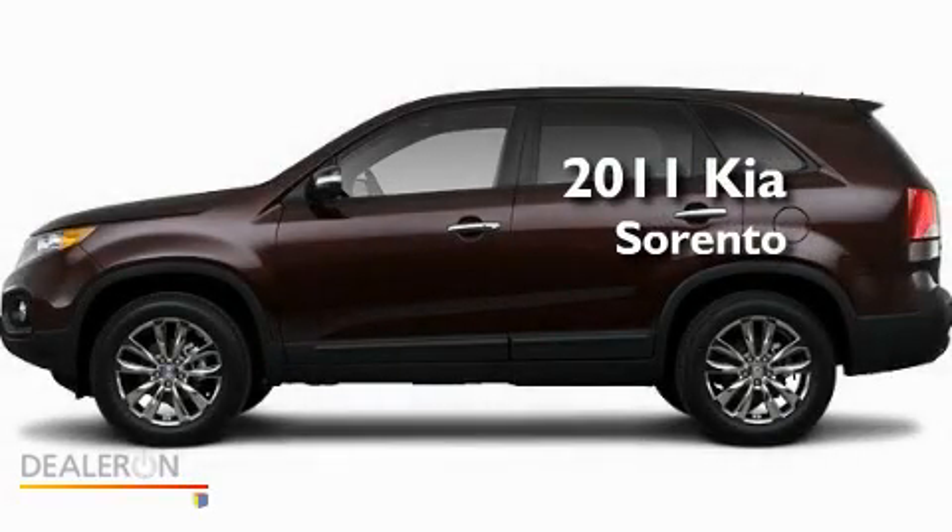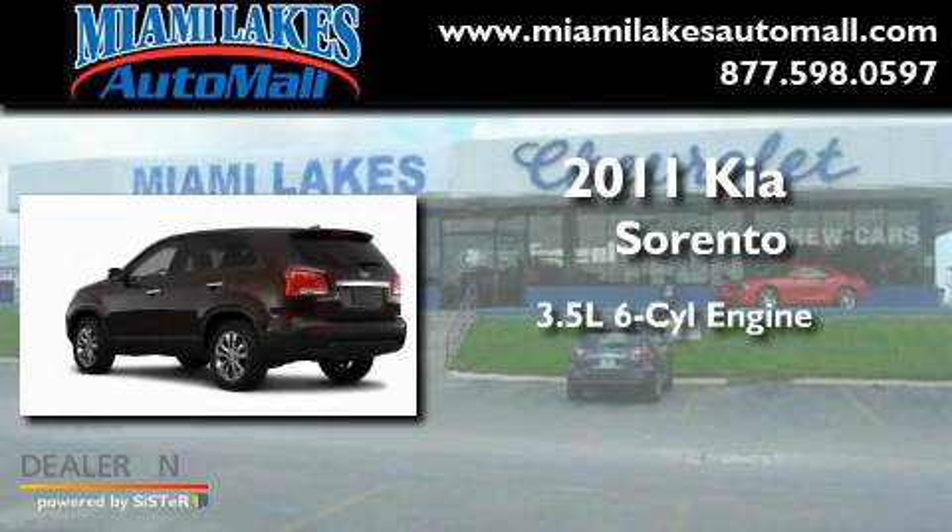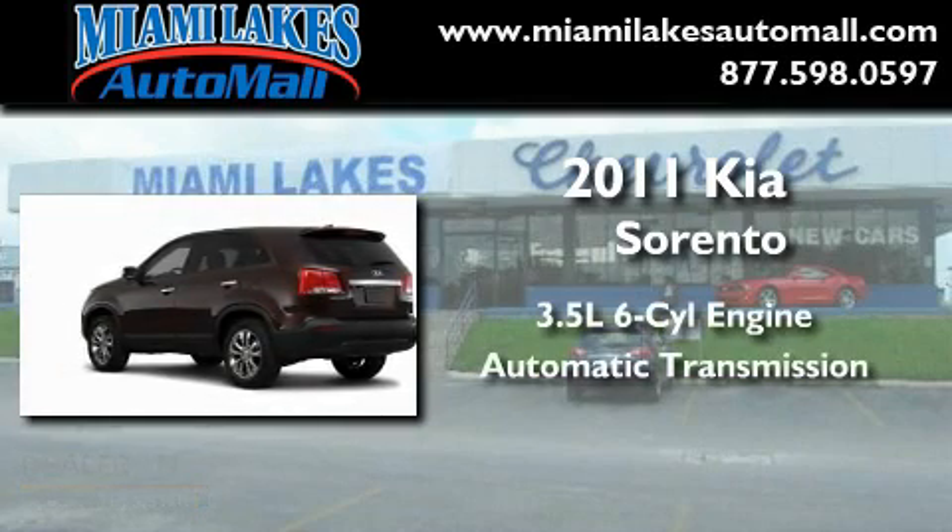This is a brand new 2011 Kia Sorento. It has a 3.5 liter 6-cylinder engine and an automatic transmission.